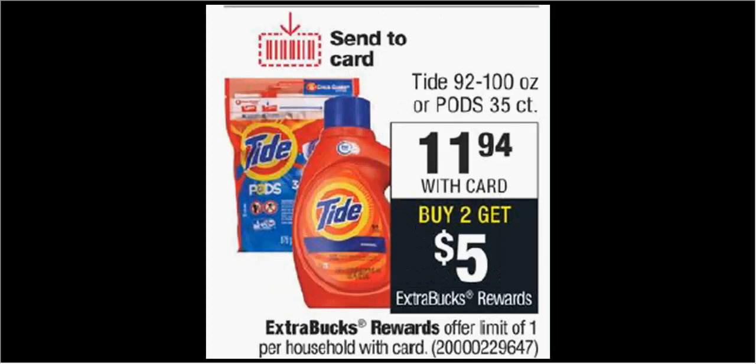The 100 ounce size bottles of Tide or the 35 count pods are on sale for $12. When you buy two, you'll get $5 back as an extra care buck. You can use one $2 off coupon printed from pgeveryday.com within 24 hours and one $2 off coupon from your Procter & Gamble newspaper insert. With the two coupons, you'll pay $19.88 out of pocket, get the $5 back — it'll be like getting each bottle for $7.44.